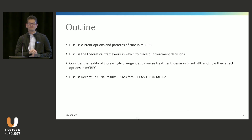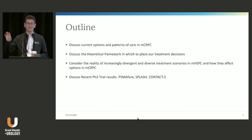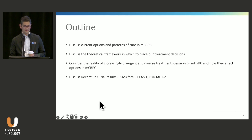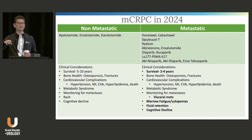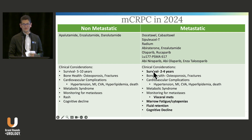We'll talk about how the increasingly divergent and diverse treatment options in mHSPC affect what we need to do in CRPC, and we'll touch on recent phase three results from the last year. Here's what the treatment landscape looks like nowadays — lots of different options. Radiation fits in here, lymph node dissection, metastasectomies, and the various clinical considerations talked about in earlier sessions.